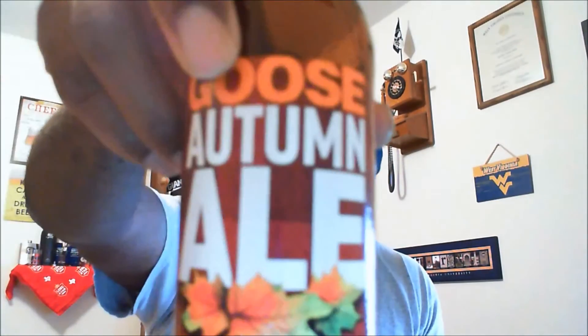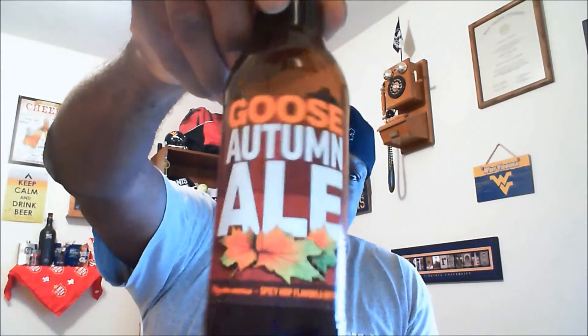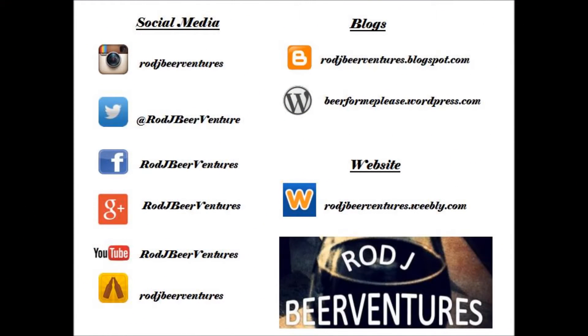If you've had it, let me know what you think — put some comments in the comment section. The Goose Island Autumn Ale is definitely a winner and one that people should try. With that I'm going to go ahead and finish this one because it's too good to just let it sit there. I look forward to seeing you in the next video — appreciate you swinging by. If you like what you saw, hit that like button and subscribe to stay up to speed on the videos. Please leave some comments as well — cheers, I look forward to seeing you!